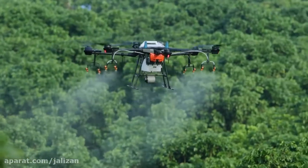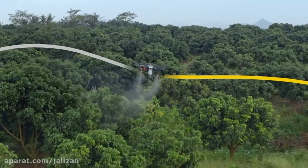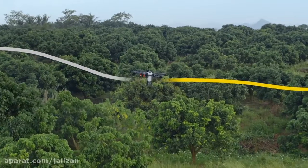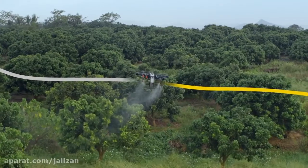With the help of the RTK centimeter-level positioning system, the T16 is capable of flying precisely along flight paths, while accurately adjusting its spray rate according to tree distribution, reducing the pesticide dosage.